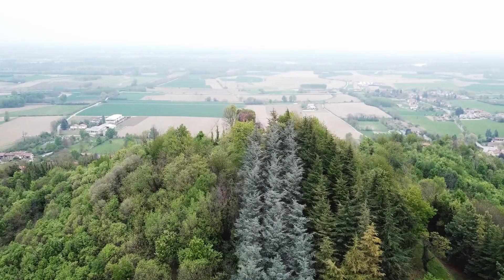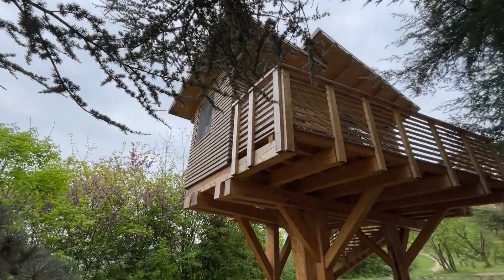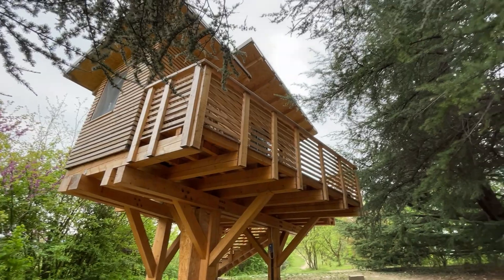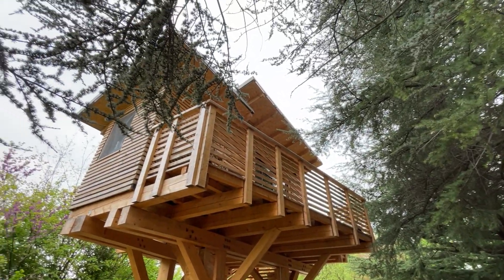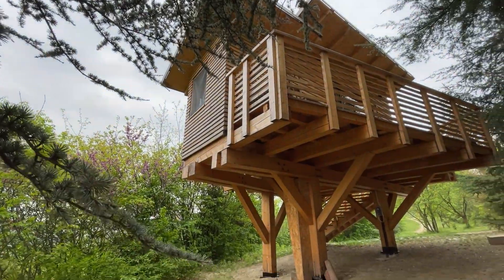Adesso andiamo a vedere un pochino meglio questa struttura alle mie spalle, questa bellissima casa sull'albero. Prima di entrare dentro vi voglio dare qualche informazione in più. Questo agriturismo è gestito da due cugini, uno dei quali è un architetto che ha progettato direttamente questa bellissima struttura. È veramente molto ben fatta, tutto in legno, tra l'altro anche coibentato all'interno, quindi non c'è nessun tipo di problema né di caldo né di freddo.